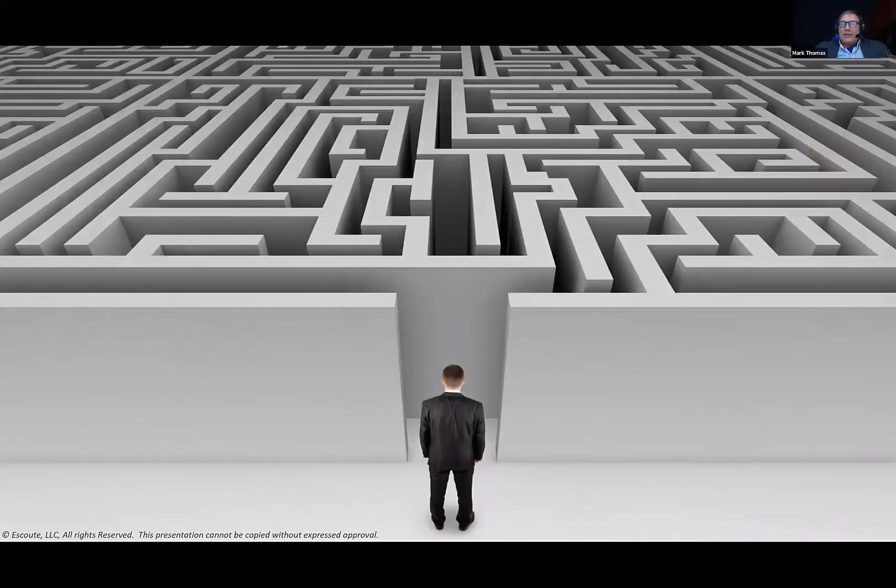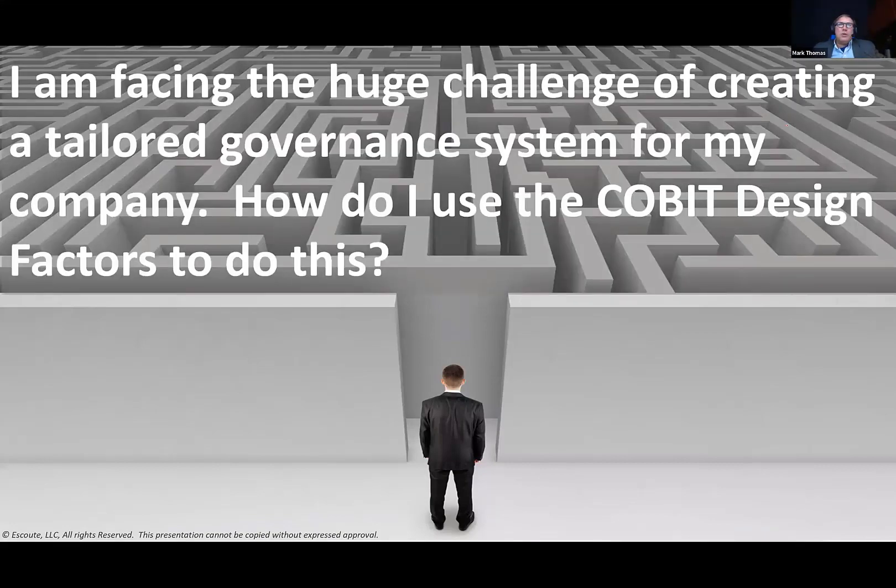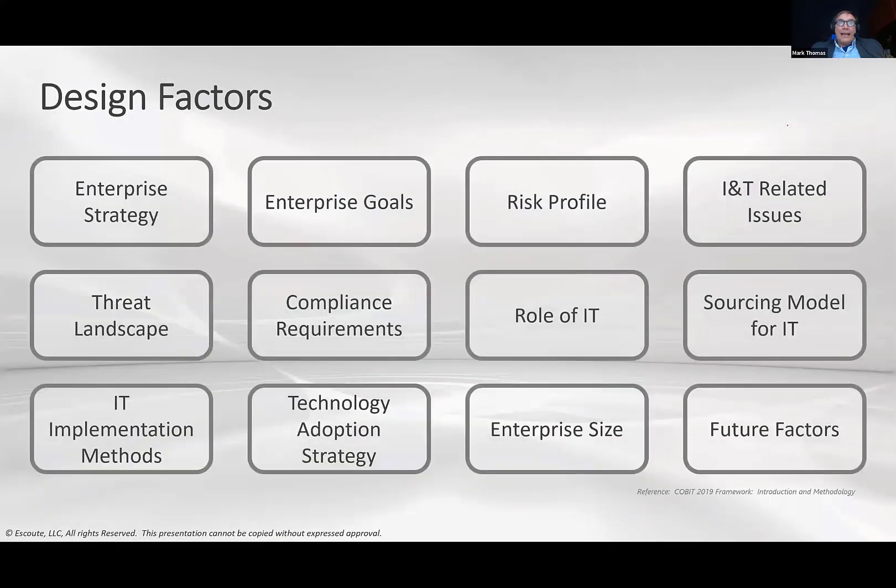A common question is: I'm facing this huge challenge — I need to create a tailored governance system. Can COBIT help me with this? And what it can also do is help you explain to your executives. If you can explain how it's actually going to help achieve your objectives, you now have their attention. This is where the series of what are called design factors comes in.